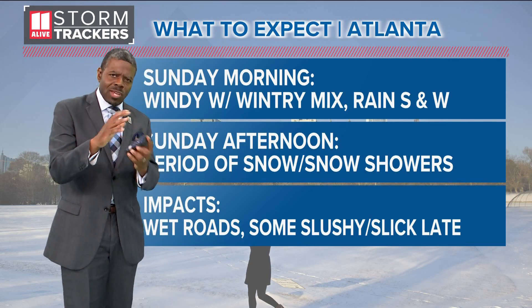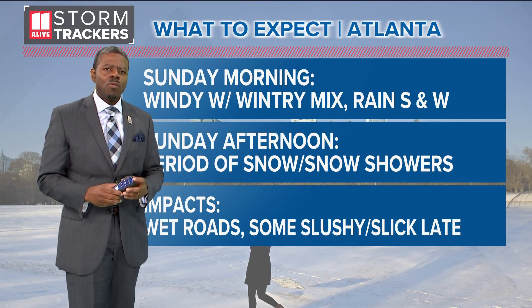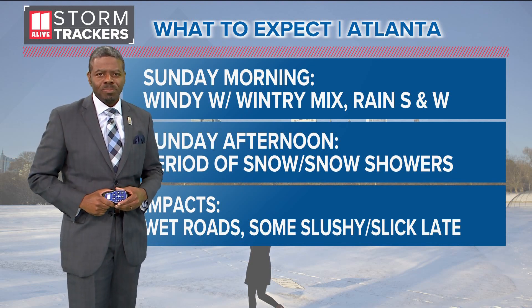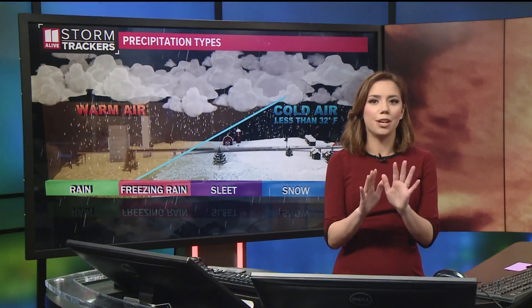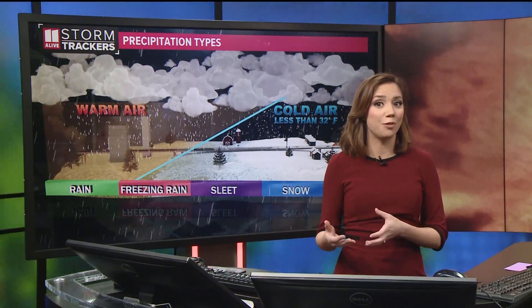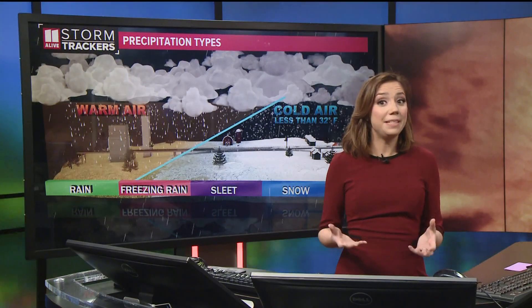Speaking of the changeover, we talk about the changeover into snow here. To talk a little bit more about the precipitation types is Melissa North. So far this morning, Chesley, it has been just rain for Atlanta and I know that's disappointing, but you got to have a little bit of patience because we're going to see this changeover happening by about midday today.